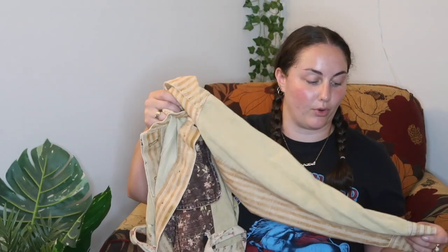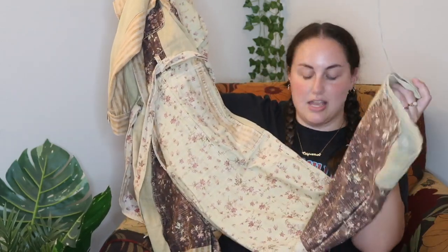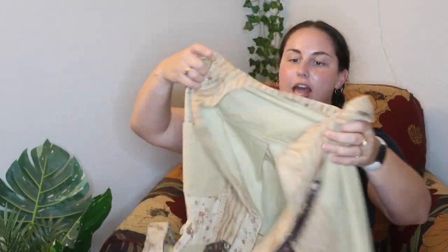This is actually the most expensive thing — $34.99. It's from Free People and it originally was $278. It's perfect for fall. It's got all this patchwork detailing — corduroy, floral detailing. It's really cute. It's this long jumpsuit.